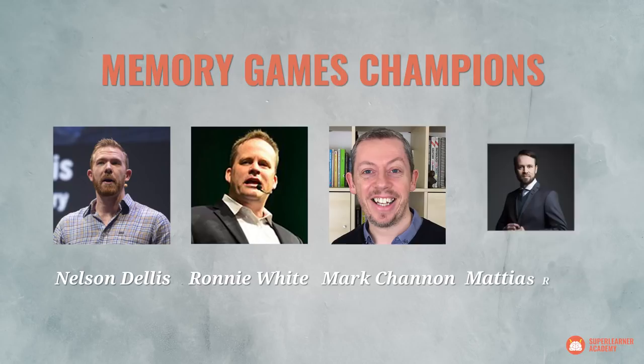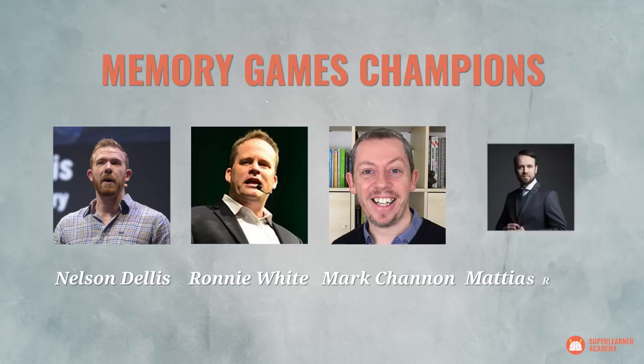But what types of images work best? This is another thing that hasn't changed since the days of the Greeks, who were the first to discover visual mnemonics. In my past interviews with memory champions like Nelson Delis, Ronnie White, Mark Channon, and Matthias Ribbings, each of them have described the types of outrageous, bizarre, funny, and even violent or sexual images that they use to win memory competitions.